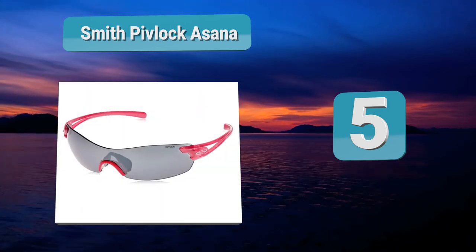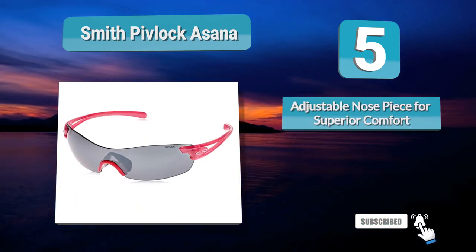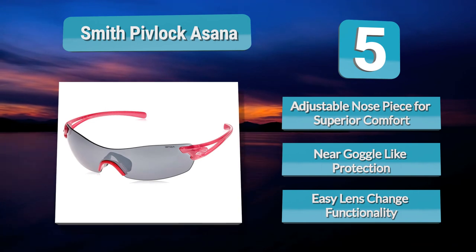Number 5: Smith Pivlaka Sauna. The Smith Pivlaka Sauna are known for being light — like really light — definitely one of the best minimalist running sunglasses on the market. Sleek in nature, the frames provide superior comfort around the temples. Then throw in the two-position adjustable nose piece and they become an excellent choice for long distance running.